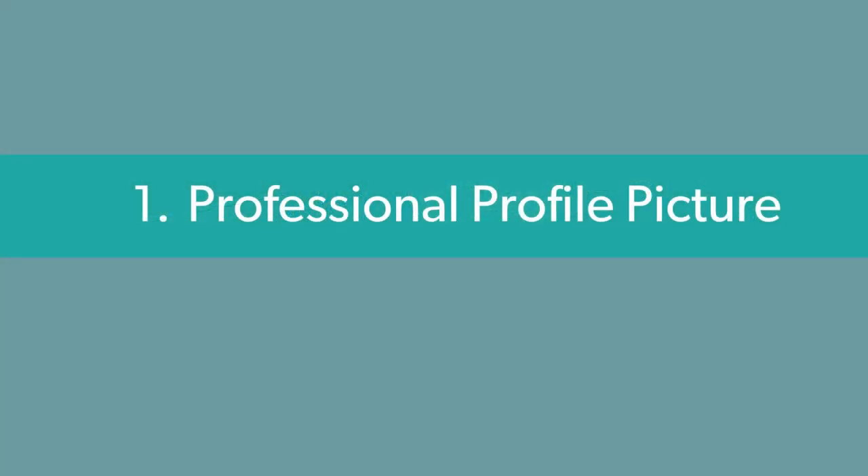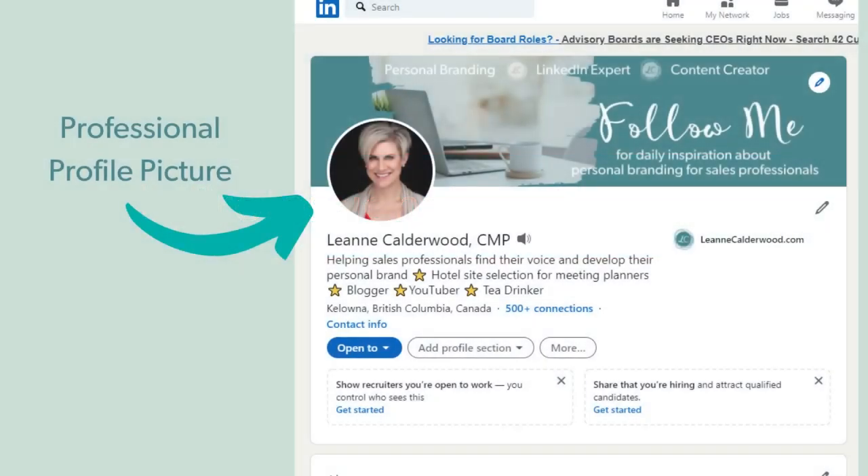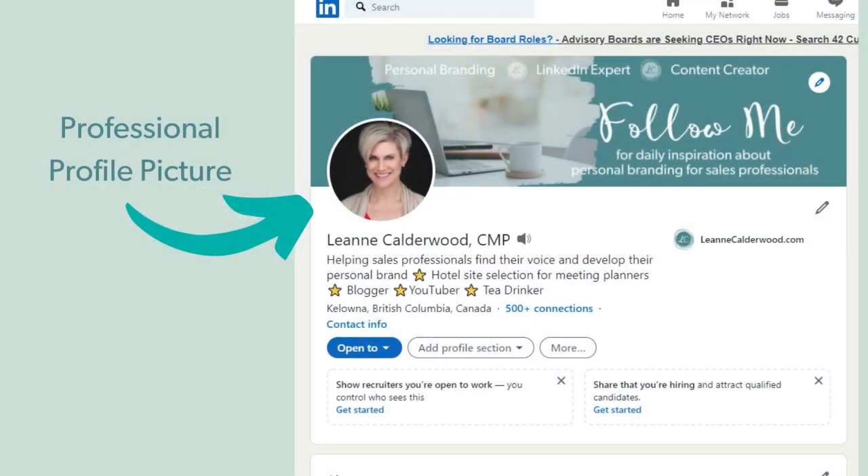Section number one: ensure you're using a professional profile picture. LinkedIn is seen as the business social media platform, so put your best foot forward with a professional photo. It's one you can take yourself simply with the portrait setting on your iPhone, but ensure that something more professional looking versus casual looking appears on LinkedIn. There are other social media platforms that are a better fit for those casual photos.